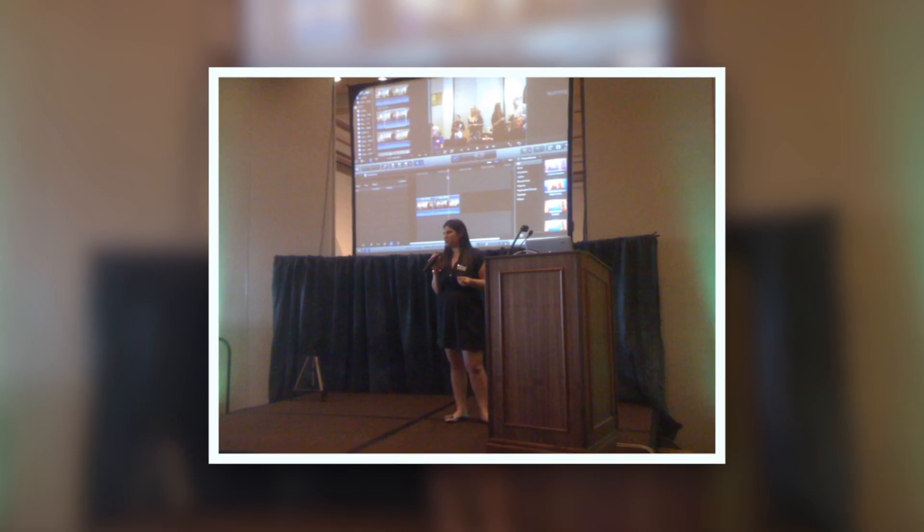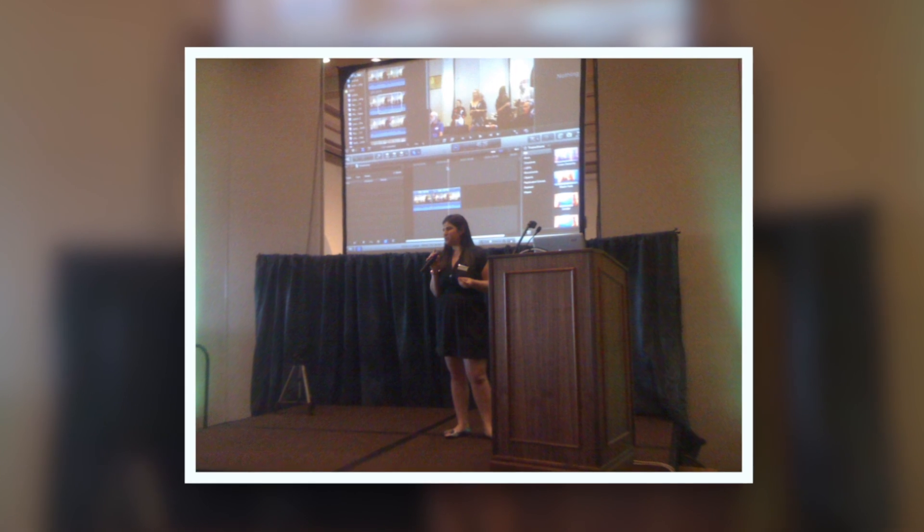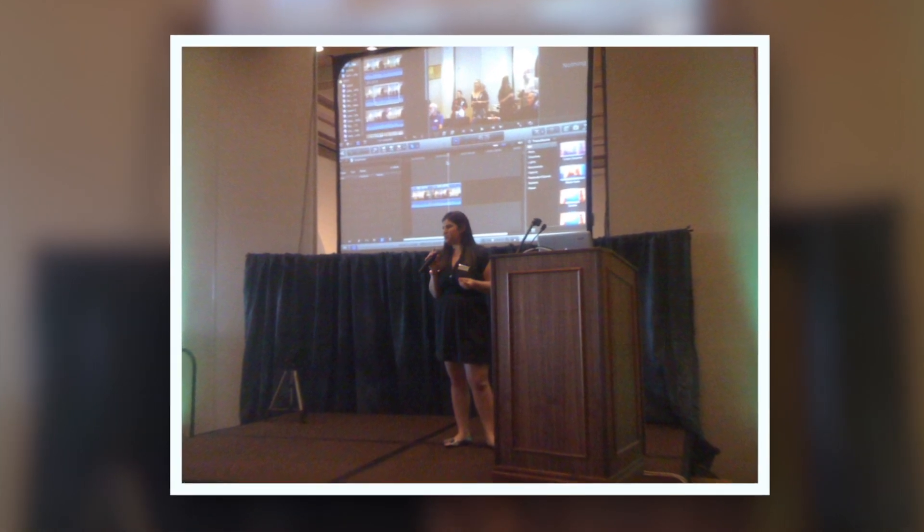She was able to tell us what technology was available for students and also what type of assistance they can provide for students to learn how to clip those things together. I thought that was really valuable.